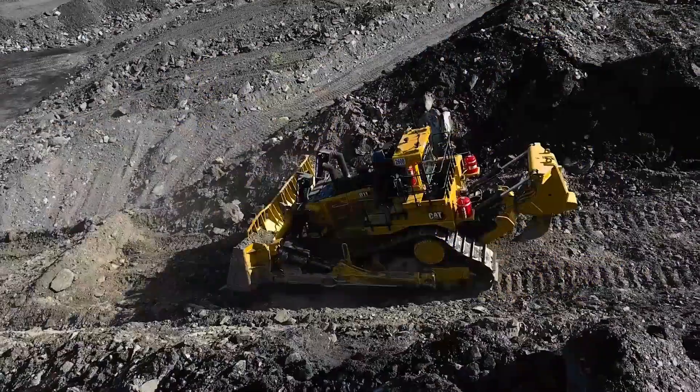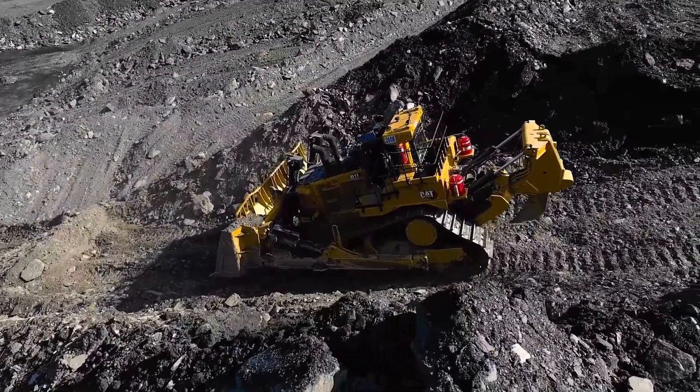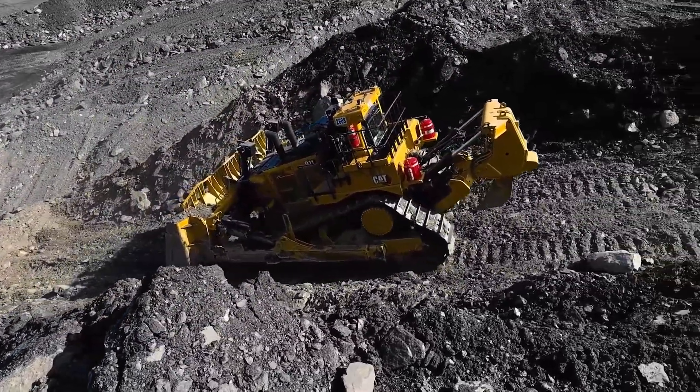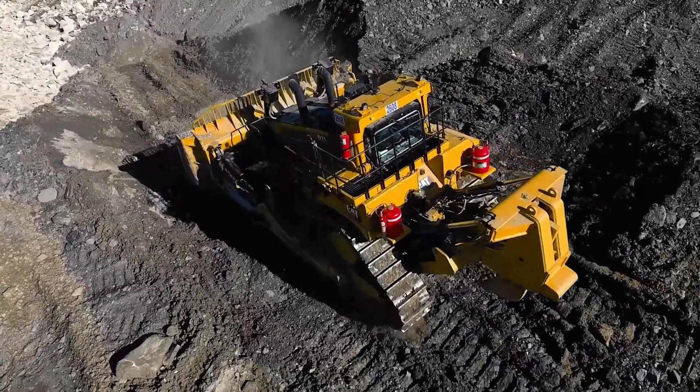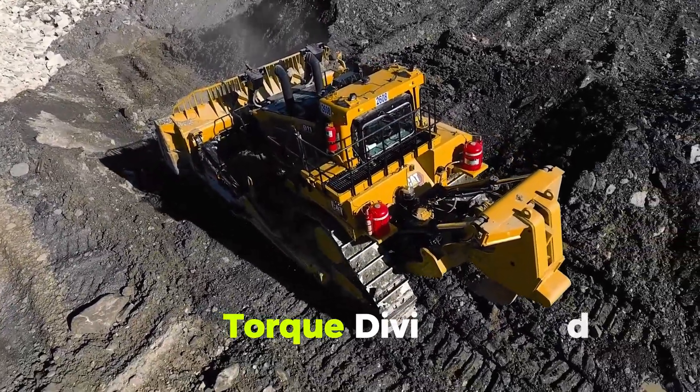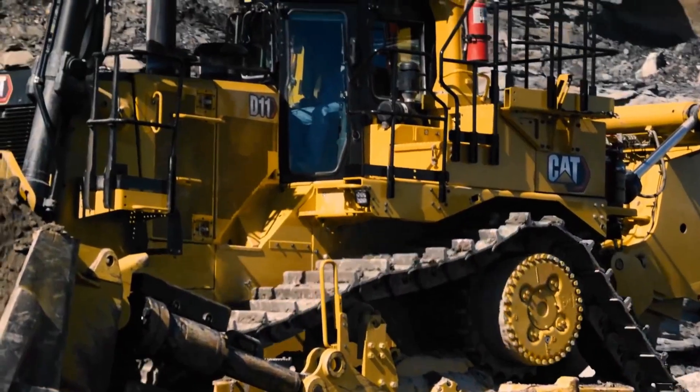The largest Cat dozer's mainframe can withstand extreme dozing and ripping stress loads and twisting forces. Rebuilding this equipment multiple times with little welding is common. The D11TCD's torque divider dampens impact loads and vibrations.